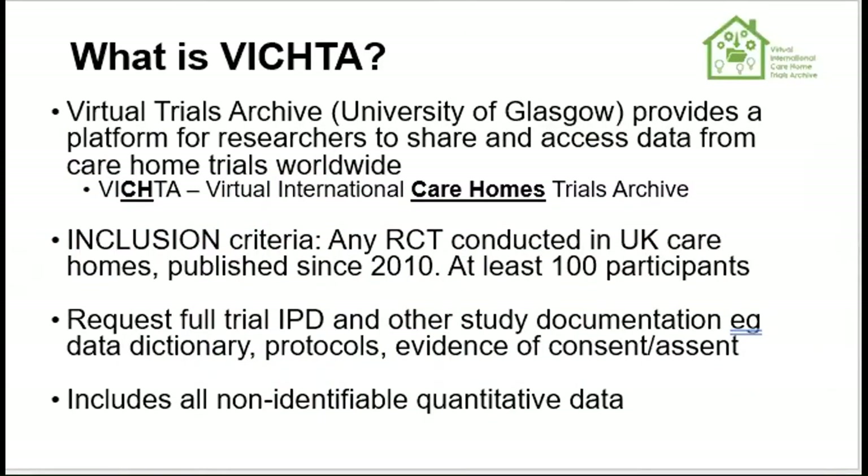This is essentially what we're trying to do with the VICHITA trials archive — if we do all the legwork now, it'll be easier for other researchers to access in future. VICHITA stands for the Virtual International Care Home Trials Archive. We're working with the Virtual Trials Archive at the University of Glasgow — hence the VTA — which has been doing similar work in trials originally from stroke since 2002, with lots more on renal transplant, cognition, and other areas. Once DACA funding has ended, the care home repository will formally migrate into the VTA and will have a permanent home, with all trial data stored on the University of Glasgow's secure server.